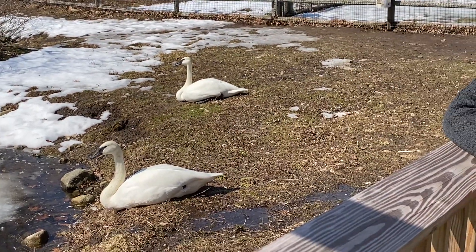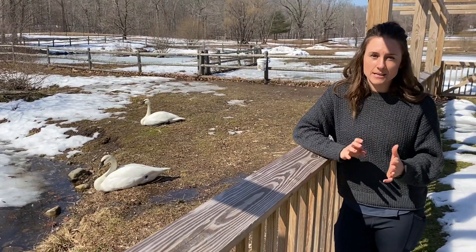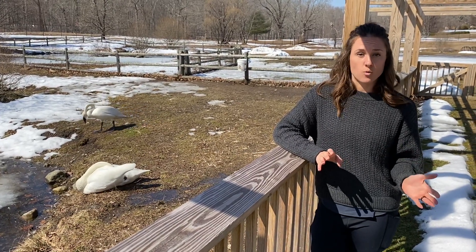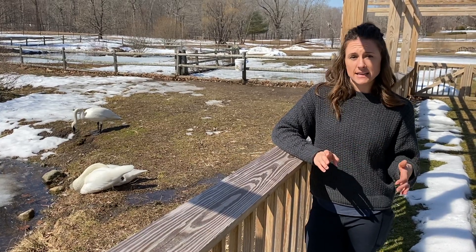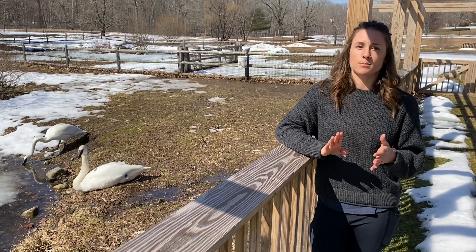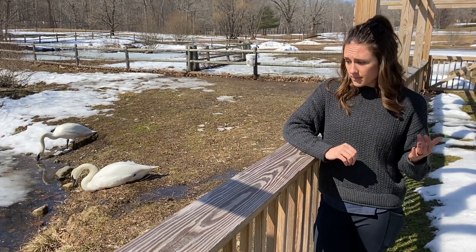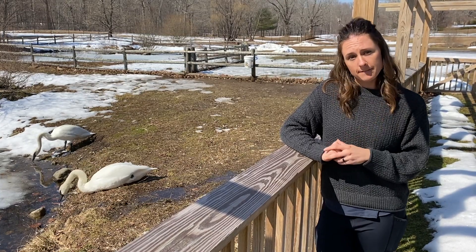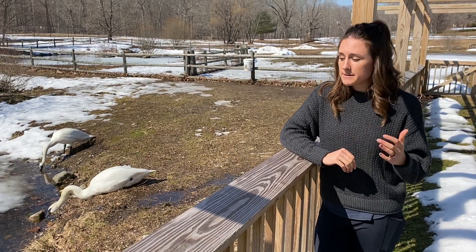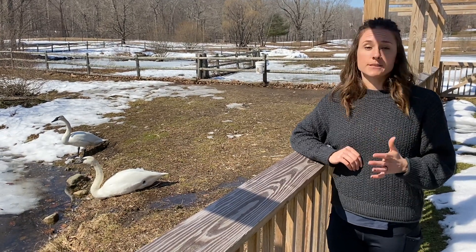The trumpeter swan has a wonderful conservation story because it's one of success, and as we know, so many times we don't have successful endings for species that are threatened or endangered in the wild. The trumpeter swan became critically endangered primarily due to over-hunting and the utilization of different parts of this bird for the fashion industry — long feathers were also used for quills. With significant conservation effort put in place here in the United States, in the early 2000s this species was listed as species of least concern, so we're no longer worried about it becoming critically endangered in the foreseeable future.